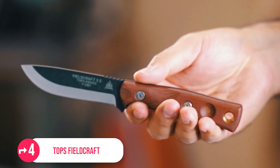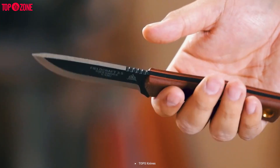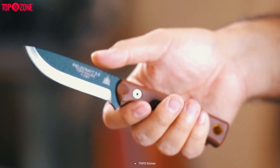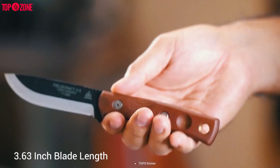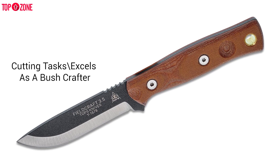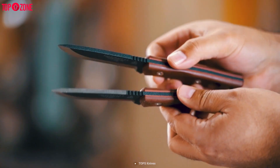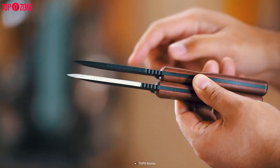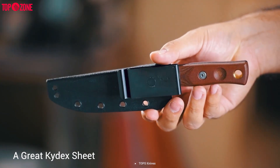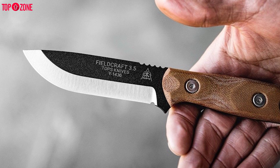TOPS designed the Fällkniven 3.5 with a smaller, slightly slimmer size than its original version. It's suitable for those who want to keep their on-the-go items as minimal as possible. With a perfectly balanced weight distribution and a 3.63-inch blade length, it lets you handle most cutting tasks and excels as a bushcraft knife, hunting knife, camp knife and even as a fixed blade EDC. TOPS' specially modified Scandi-grind black traction coating, tan canvas Micarta handles and a kydex sheath make the knife the finest option — the size of a foldable knife with the power of a fixed blade.